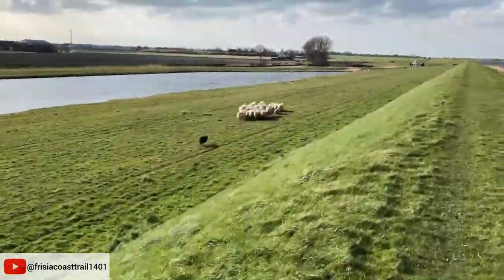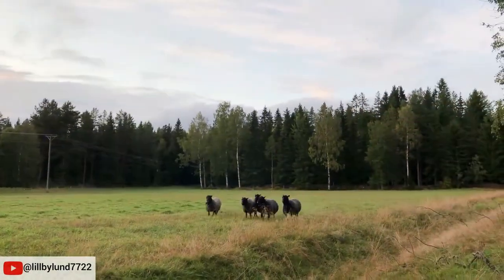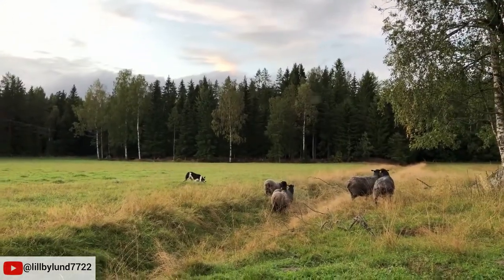The Border Collie is widely considered to be the most intelligent, energetic, and hard-working herding dog breed. Their herding instincts and skills when working with sheep are unmatched.